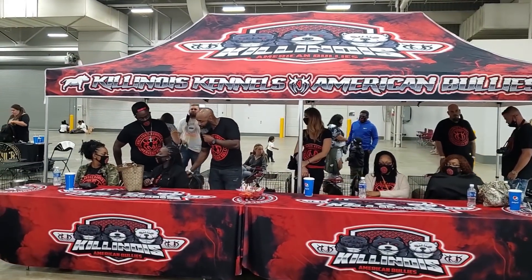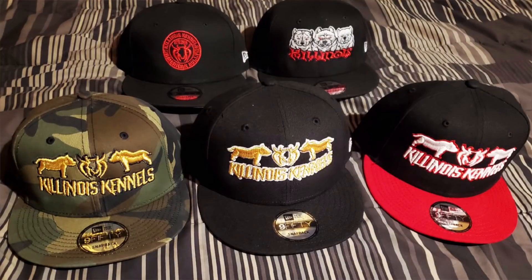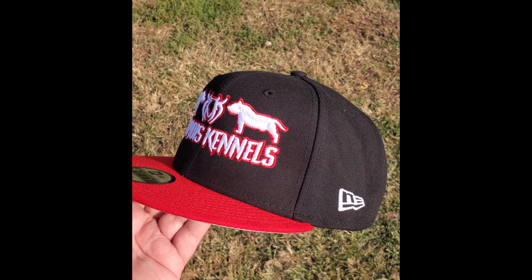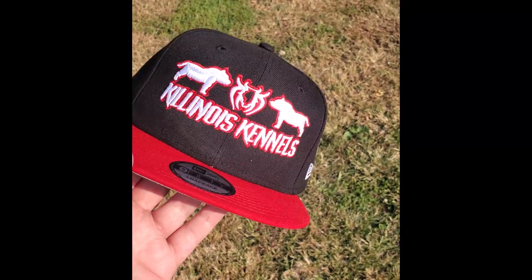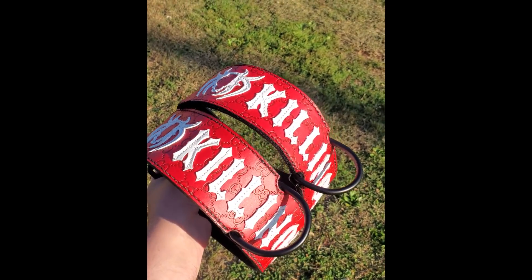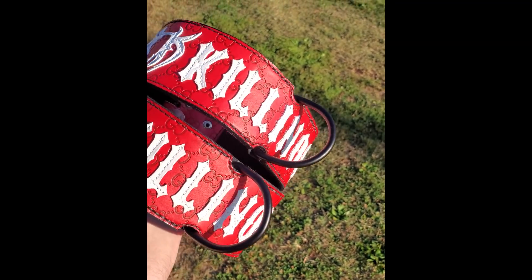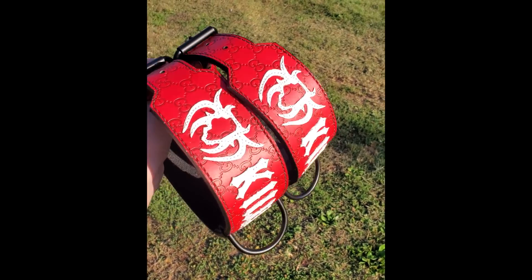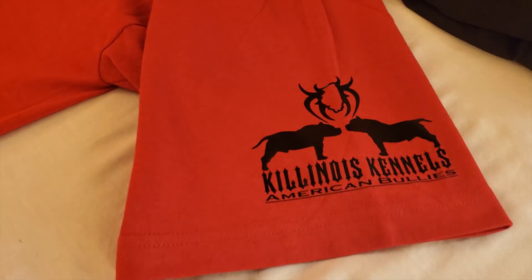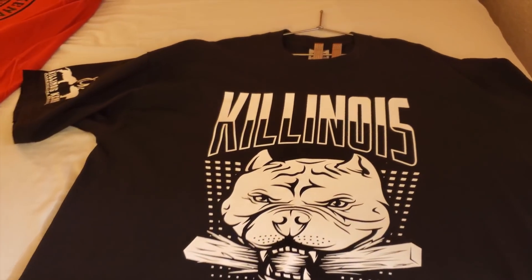Now we're gonna go ahead and show you guys a couple of sneak peeks on the things we've been working on behind the scenes. This is one of our booth setups we're gonna be using to take the shows. Here's some of our hats — we got several different designs coming. Here's a couple different looks, but so far so good. Let us know in the comments which one of these hats was your favorite and which one you think we should go with for our first drop. We got the hats, the booth setups, and our t-shirts — we're all decked out. But you already know we couldn't go without having our dogs decked out too — here's a look at some of the collars we're gonna be rocking. We also got another design coming — make sure you guys stay tuned for that.